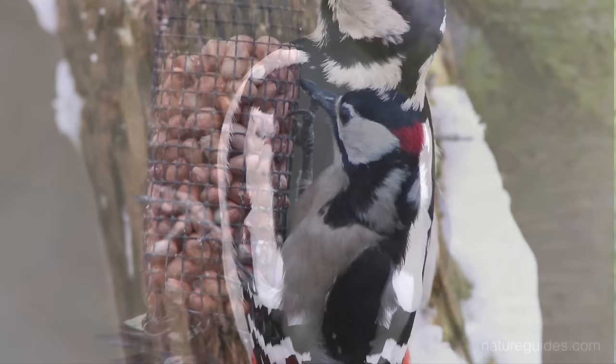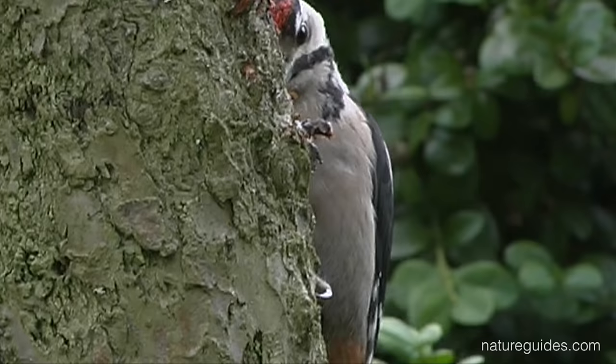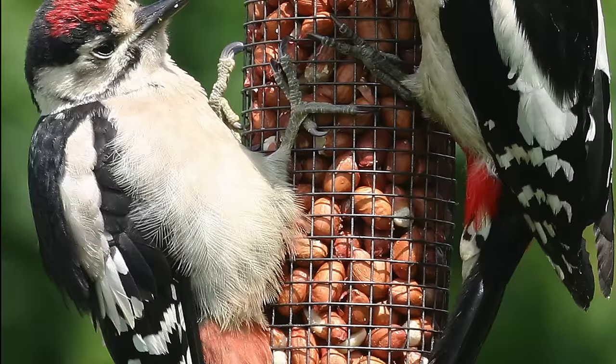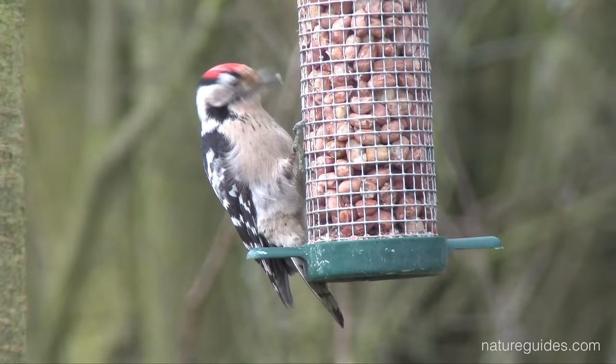Adult male great spotted woodpeckers have a small red patch on the nape of the neck which can be difficult to see within the black markings, whereas females have no red head markings. The identification problem often arises because juvenile great spotted woodpeckers have a broad red crown, potentially causing confusion with male lesser spotted woodpeckers, especially as this juvenile plumage is less familiar to many. But if you are looking at a red-crowned bird, remember to look for the presence of red undertail and white shoulder patches, as well as that all-important size. The vast majority of reports of lesser spotted woodpeckers visiting bird feeders turn out on further investigation to be young great spotted woodpeckers, although on rare occasions lesser spotted woodpecker will visit a lucky householder's feeding stations.